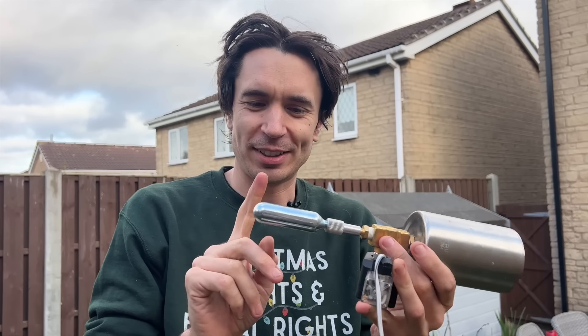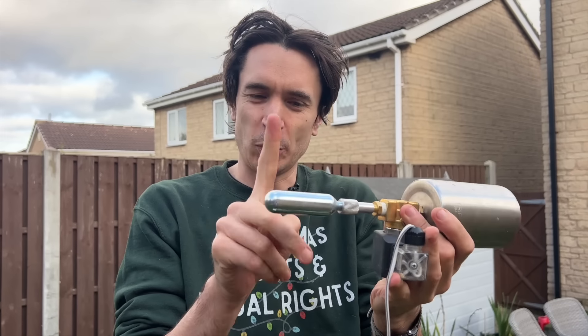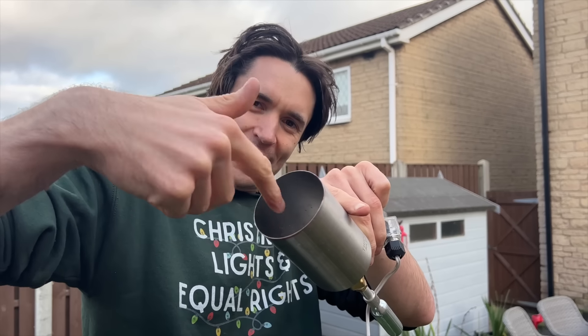We've got a little prototype here with a slightly larger CO2 cylinder and a solenoid valve. When we switch that on, it will dump all of the CO2 out through there and hopefully fire anything that we put in there.